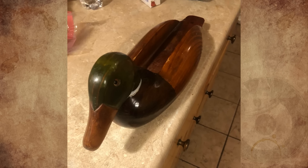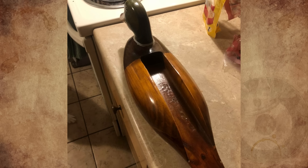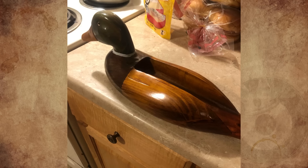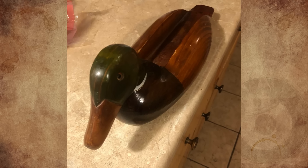Sometime this summer I bought this wooden duck with a slot in its back at Goodwill. Does anyone know what the purpose of this slot is? It looks like it was made to hold something, but I cannot wrap my head around what its intended purpose is. Thanks in advance.